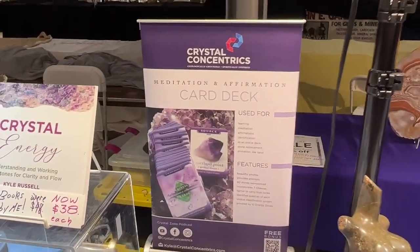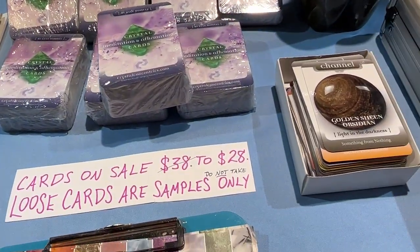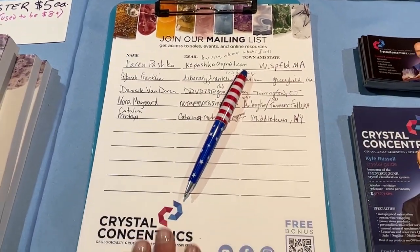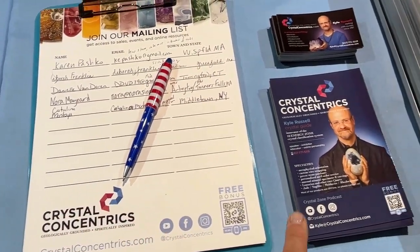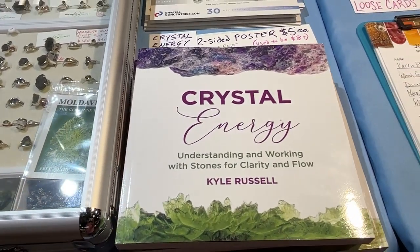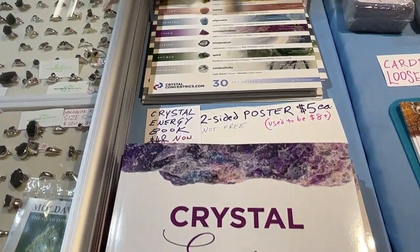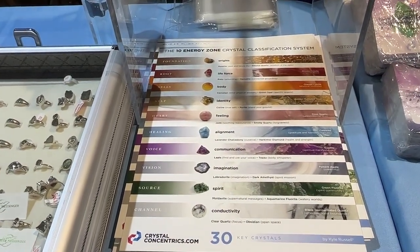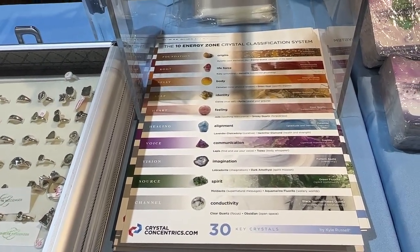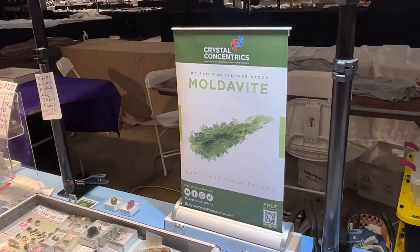We have some of the last of our big goddesses. The card deck is here with an explanation and an open deck for people to check out, a mailing list which people sign on to, and cards which people take. There is my book, Crystal Energy: Understanding and Working with Stones for Clarity and Flow. There is my 10 energy zone system on a poster, and the book as well. And here's Moldavite World.